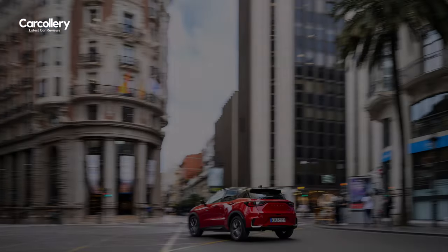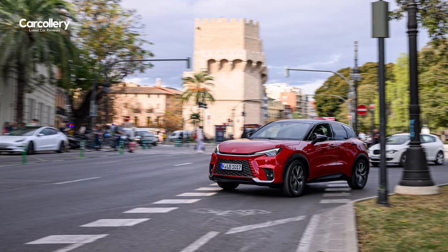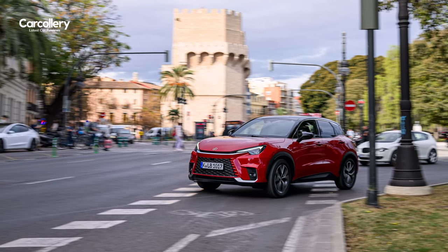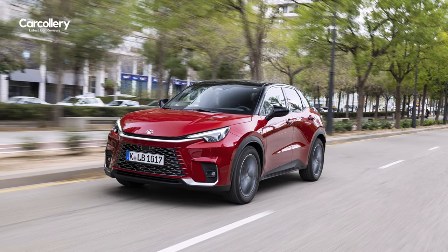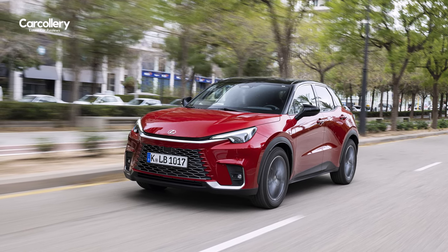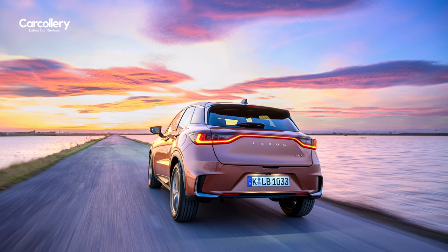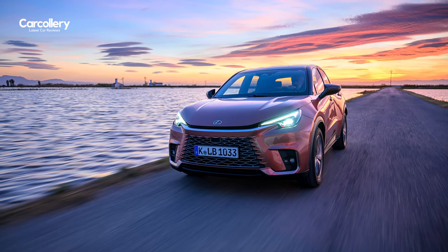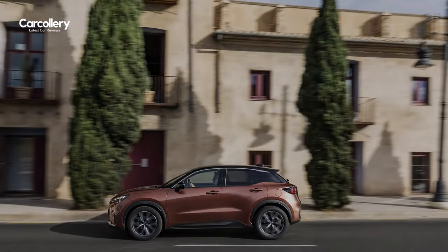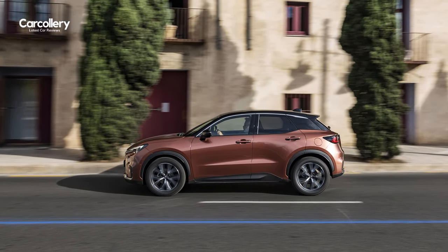The LBX is equipped as standard with the comprehensive safety and driver assistance provisions of the latest generation Lexus Safety System Plus, including the pre-collision system, dynamic radar cruise control, lane departure alert, lane tracing assist, lane change assist, driver monitor, and proactive driving assist. The package also provides automatic high beam — or on higher specification models an adaptive high beam system — road sign assist, rear cross traffic alert, blind spot monitor, a reversing camera, and a parking support brake.